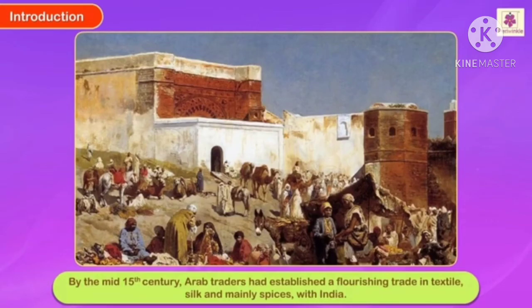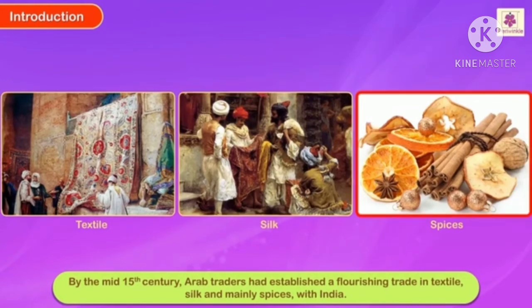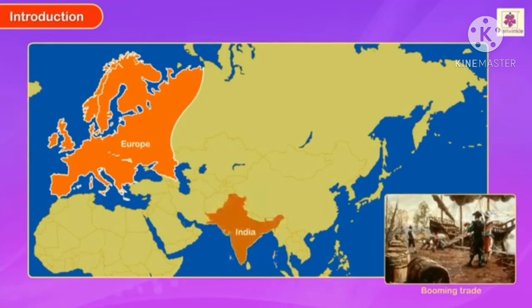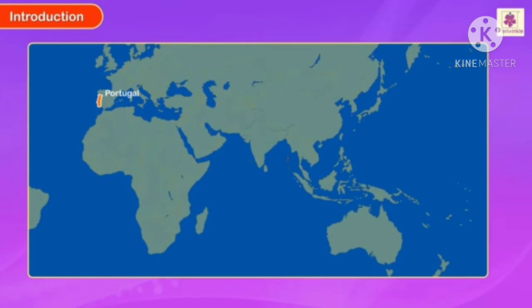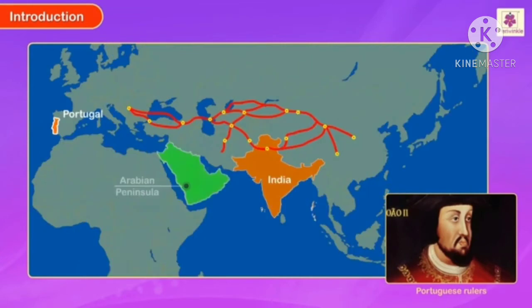By the mid 15th century, Arab traders had established a flourishing trade in textile, silk, and mainly spices with India. European countries wanted access to this booming trade. The European rulers, especially the Portuguese, started exploring new sea routes to India so that they could bypass the land route controlled by the Arabs and the Turks.